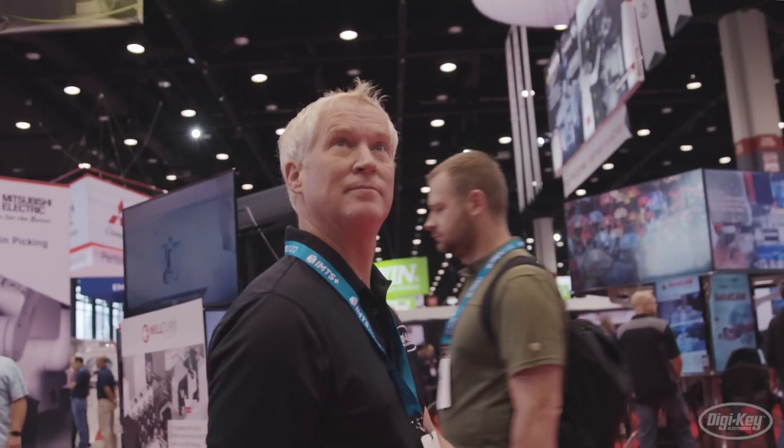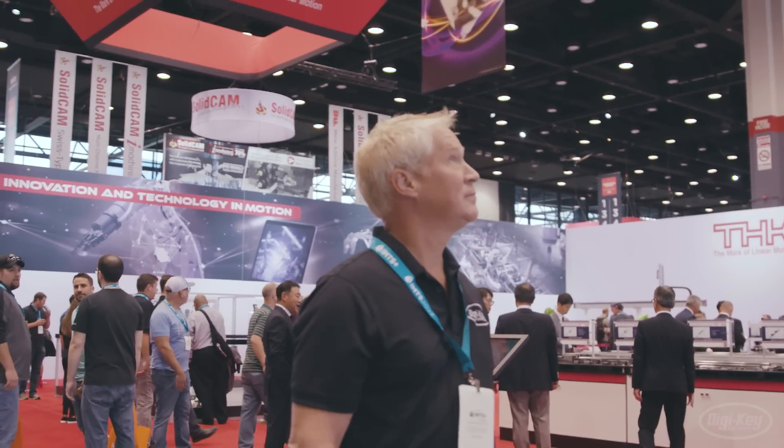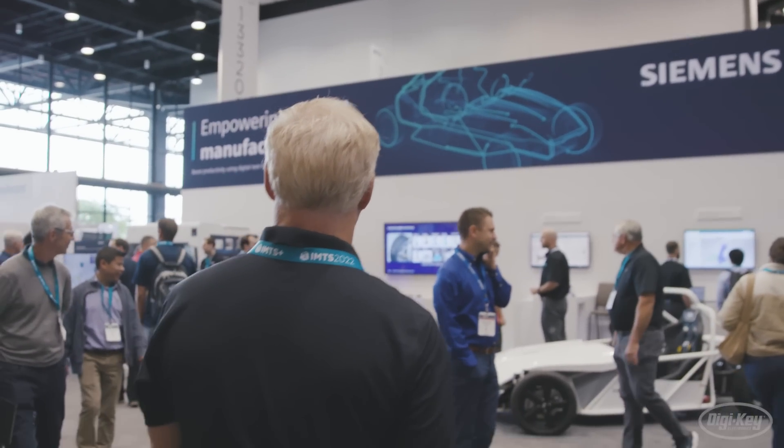We come to a show like this because most of our key suppliers are exhibiting here. We get an opportunity to see some of their new products, to meet with some of their people, and just have some genuine conversations about the industry overall. The interesting part about IMTS is you're seeing a lot of different technologies put together — instead of just seeing parts, you're seeing a lot of solutions for some very specific manufacturing processes, and that's a lot of fun to see.